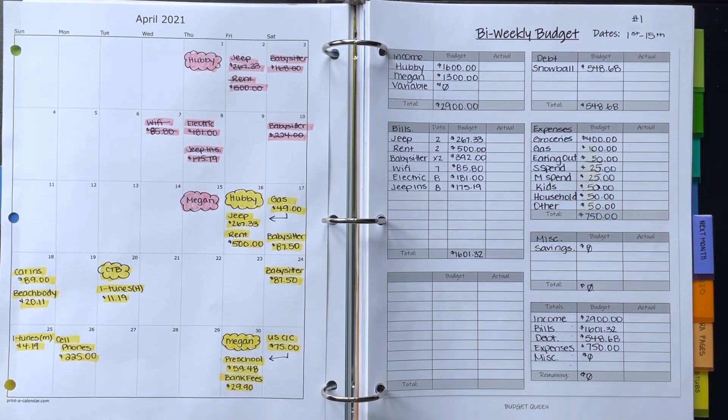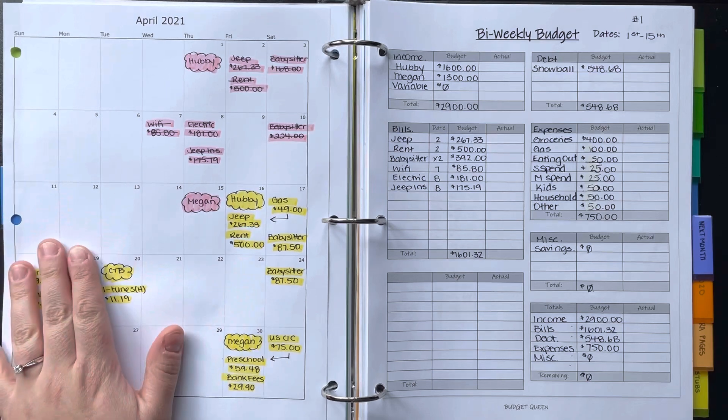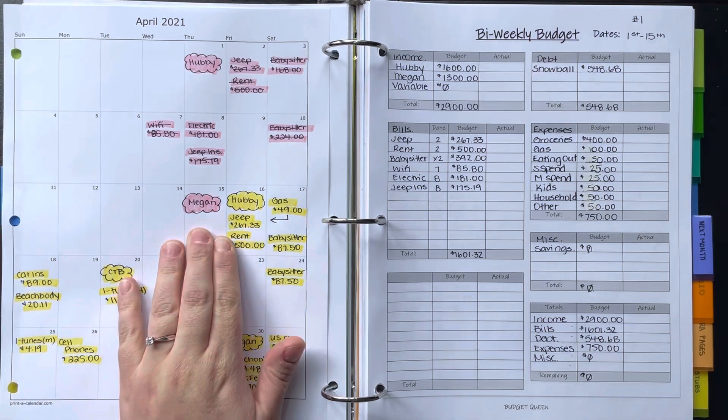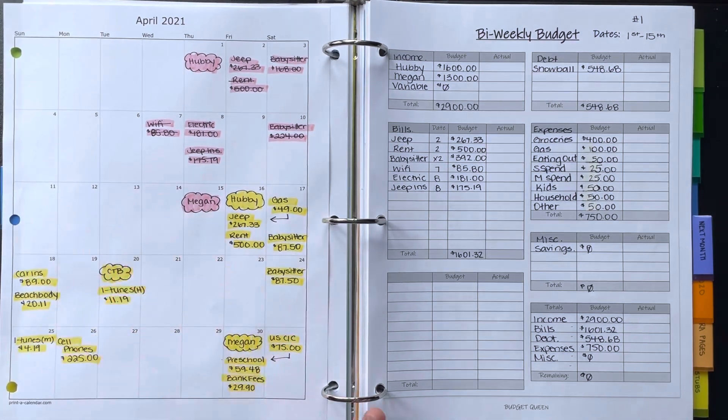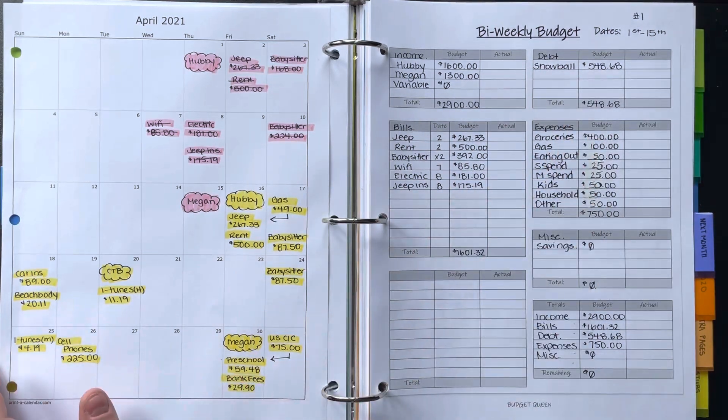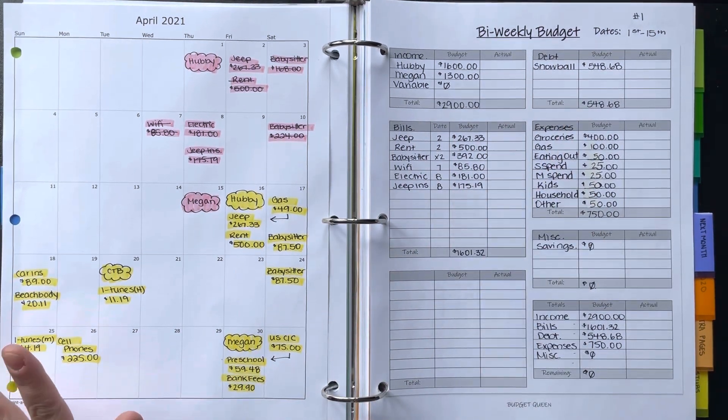Sorry that I'm filming this on the 11th when the budget period ends on the 15th. I will show you guys a bi-weekly budget results video — and it's going to be pretty good because almost this whole paycheck is going to debt, so that number will be a lot higher. Now I'm going to switch over to my daily spending tracker.